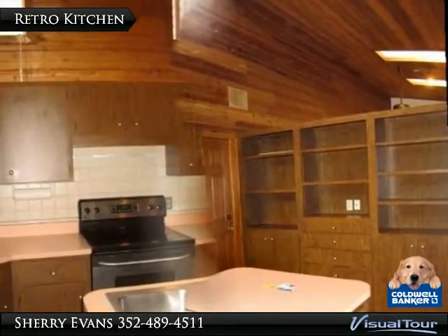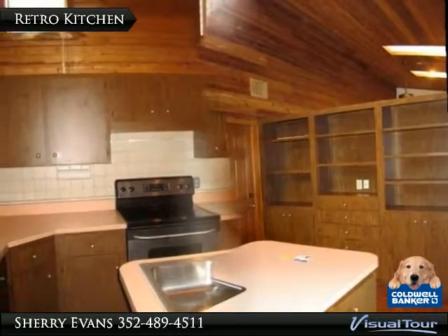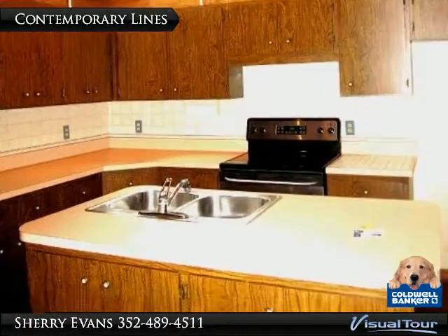Rich wood parquet floors with ample counter space and storage make this a viable kitchen space. High windows bathe this rustic but contemporary kitchen with sunlight.